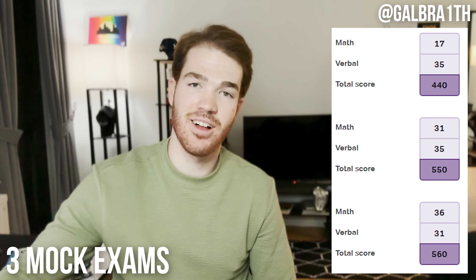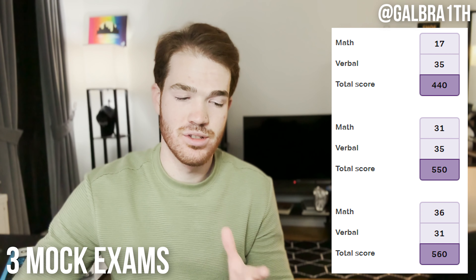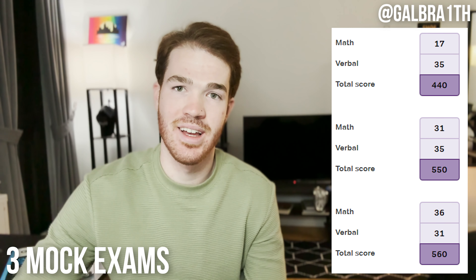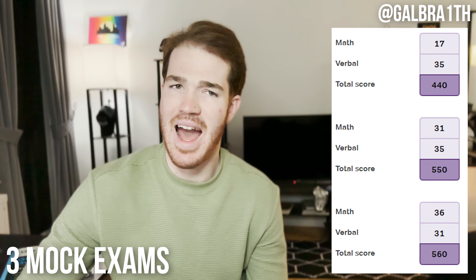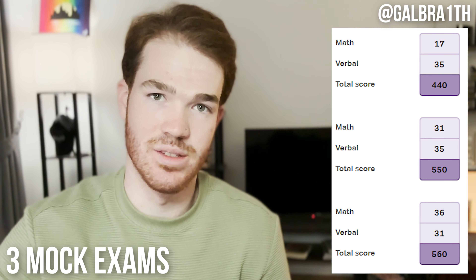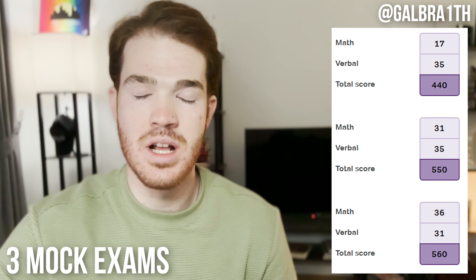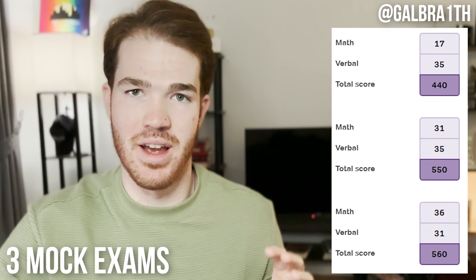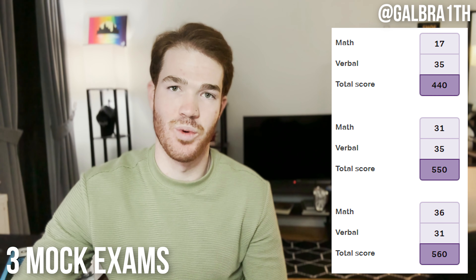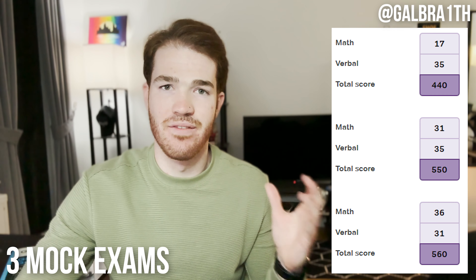These are my scores so far, listed in reverse chronological order. The most recent exam, after two months of day-in, day-out work, I got a 440 — which is absolutely pathetic. The highest score of the three is a 560, which is still very bad and nowhere near what I want, but I had to be somewhat happy with it since it was my first attempt. I was extremely discouraged this last Sunday when I hit submit and saw a 440.